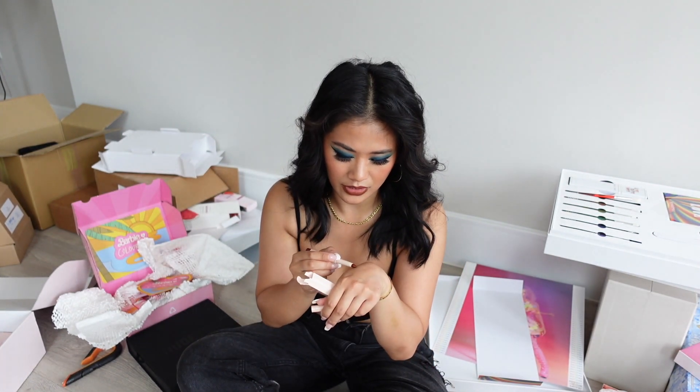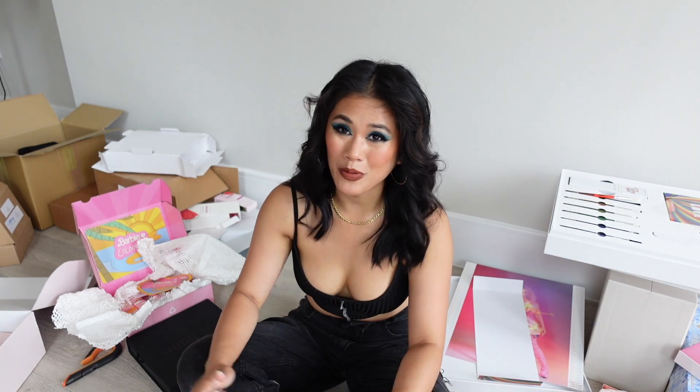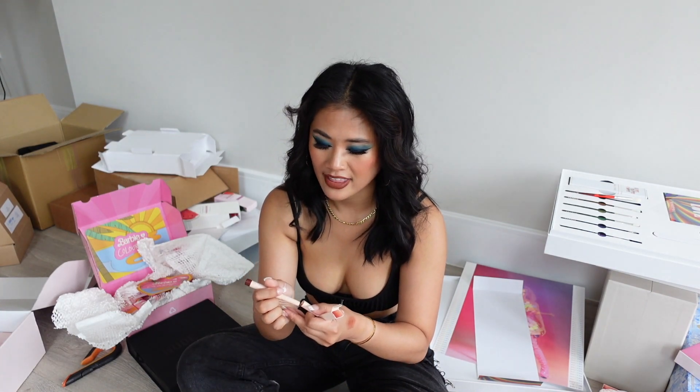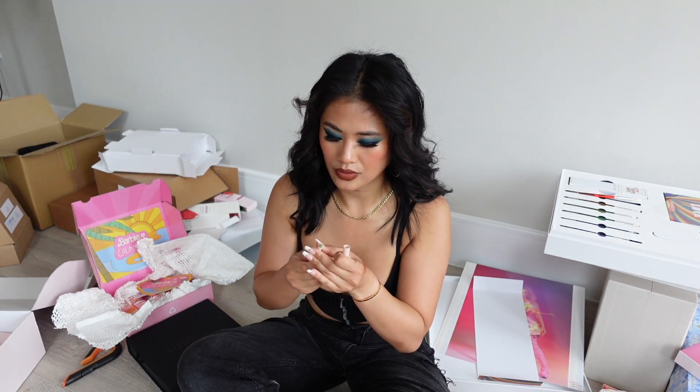Next we also have Color Pop with their new colors — you can just go ahead and blend them out. If you're wondering about the noise in the background, it's my cats eating. I'm filming in my open plan living room and kitchen because there's so much more natural light here than in my office. This green shimmery one is really cute as well.